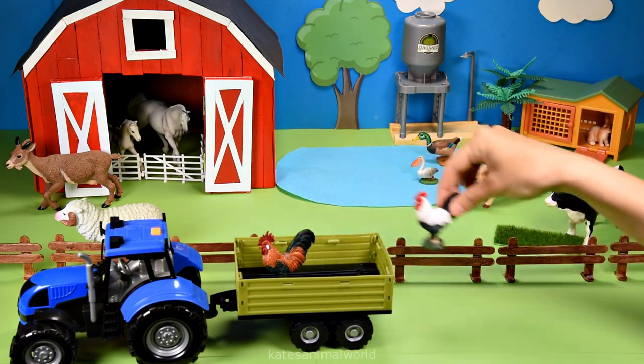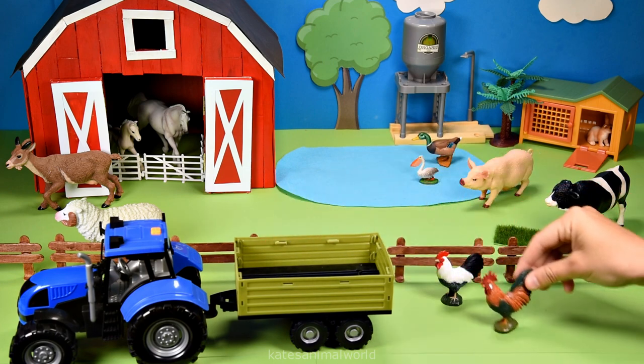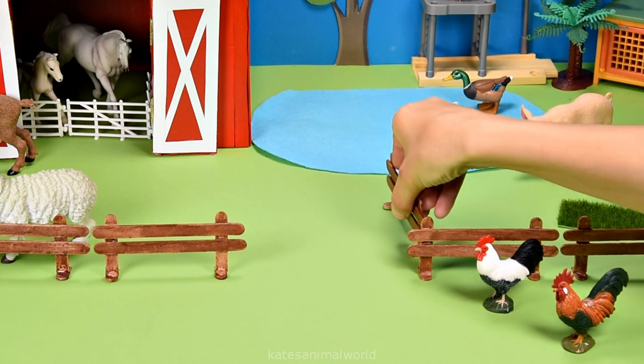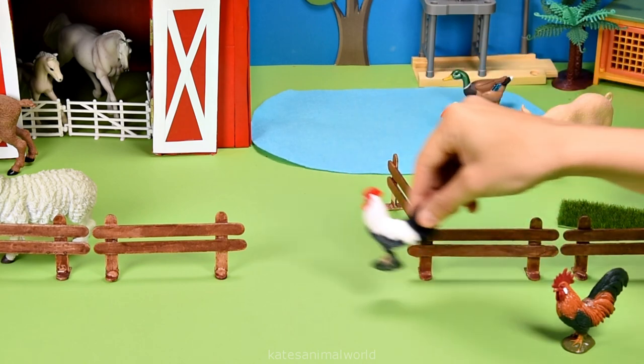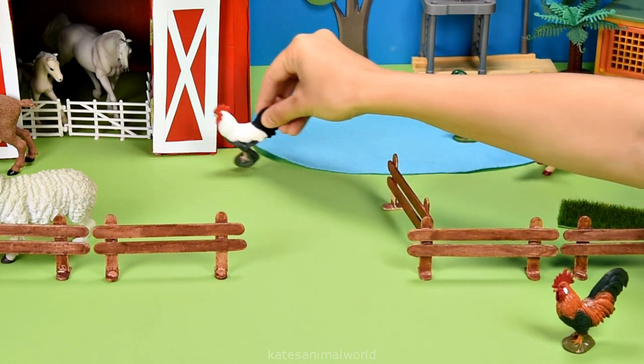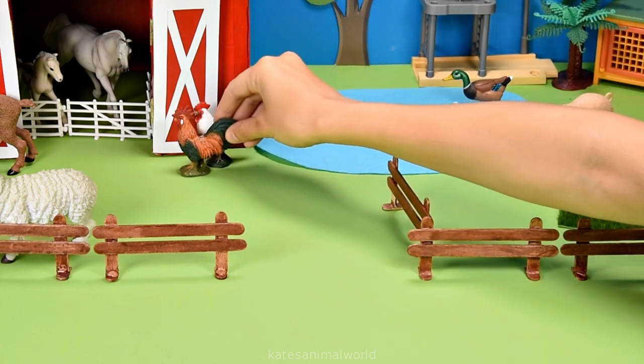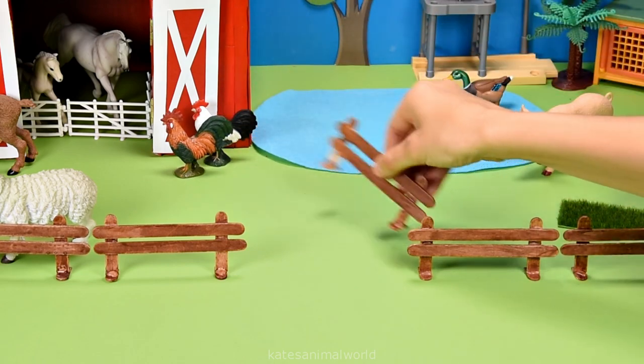Who's this in the back? It's two chickens — it's two roosters! Roosters are male chickens. Okay, let's pop them over here next to the horse stable. Don't forget to close the gate.